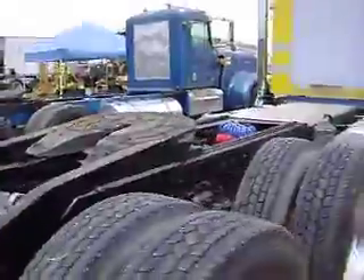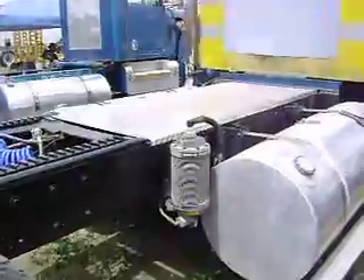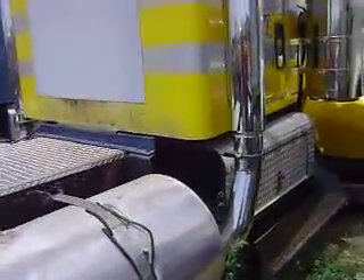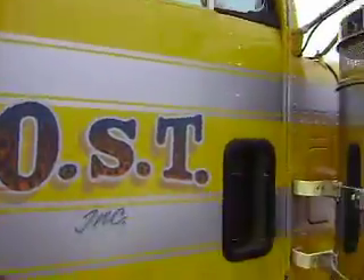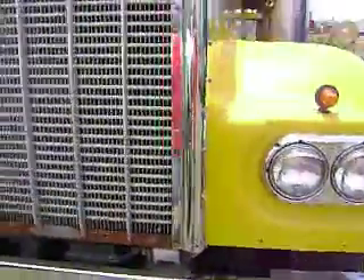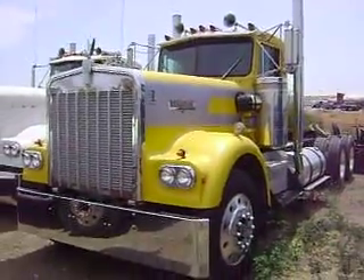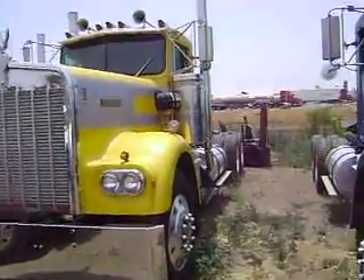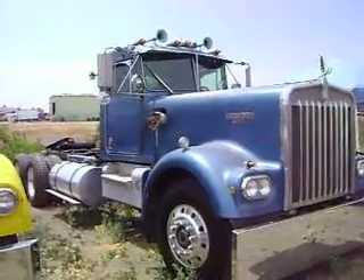And he's got the other one — the eighth baggy of root. This is a bit newer, this is an '81 Extended Hood. And this is his dad's — it's an '81, also Extended Hood.